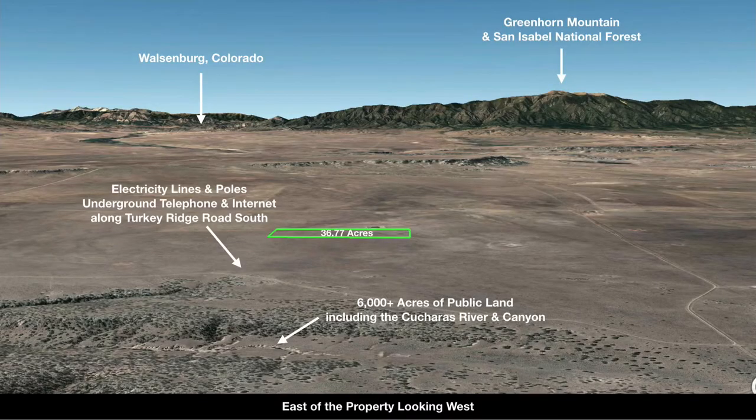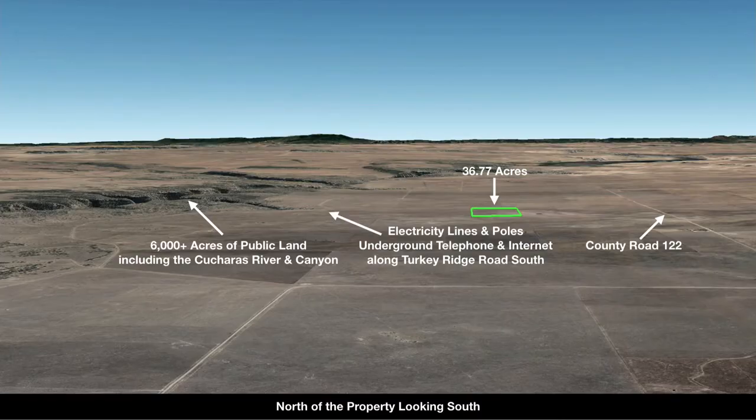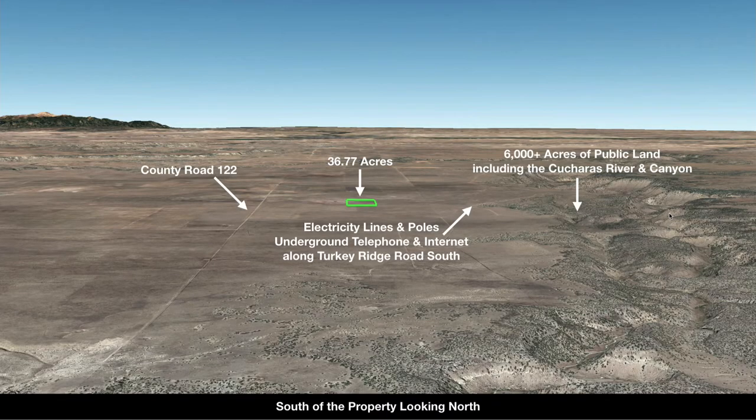Now we're looking at the Google Earth terrain views of the property. This is east of the property looking west — you see the mountains in the distance. Now we're north of the property looking south. You have Turkey Ridge Road South to the east of the property and County Road 122 to the west. This image gives you a real good perspective of the property in relationship to the Cucheras Canyon and the Cucheras River with that 6,000 acres of public land.